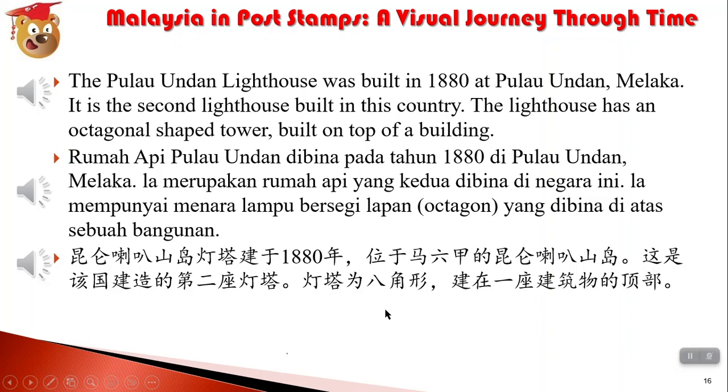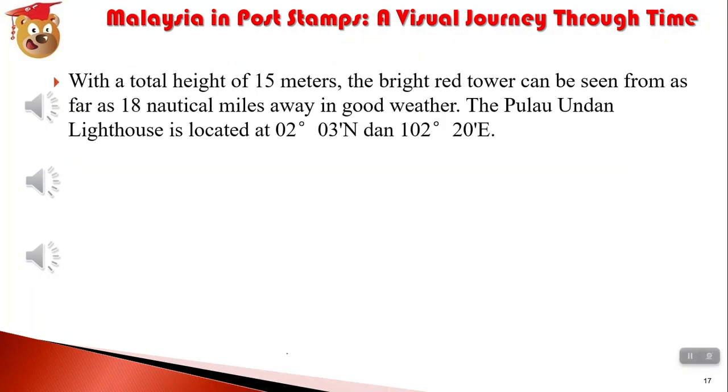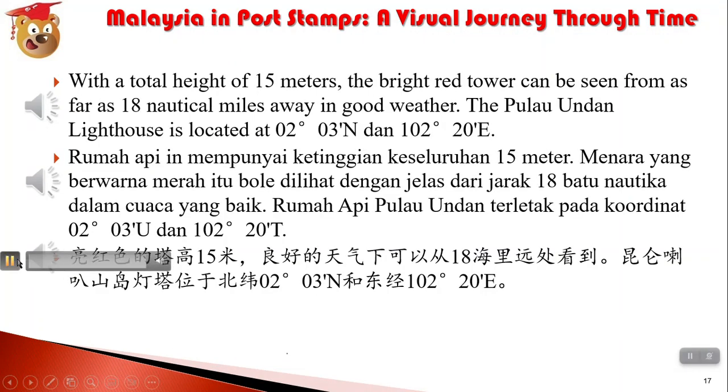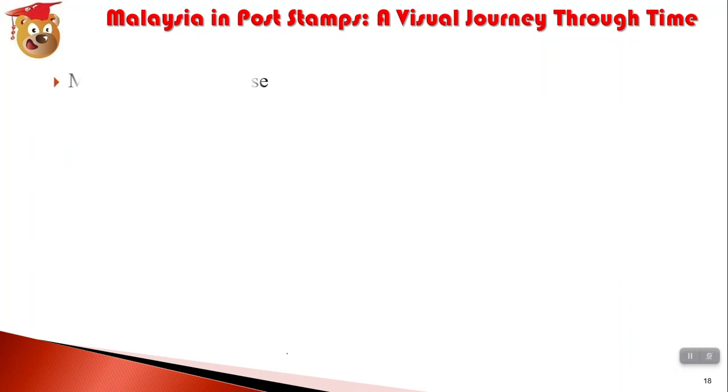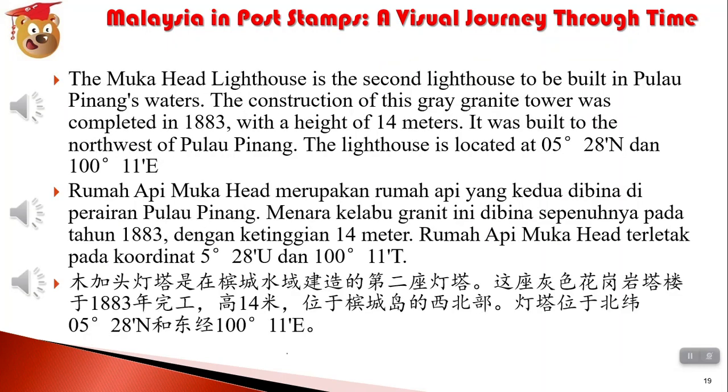灯塔为八角形，建在一座建筑物的顶部。亮红色的塔高15米，良好的天气下可以从18海里远处看到。昆仑喇叭山岛灯塔位于北纬02°03'N和东经102°20'处。木家头灯塔是在槟城水域建造的第二座灯塔。这座灰色花岗岩塔楼于1883年完工，高14米，位于槟城岛的西北部。灯塔位于北纬05°28'N和东经100°11'处。